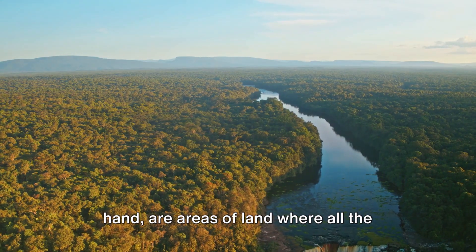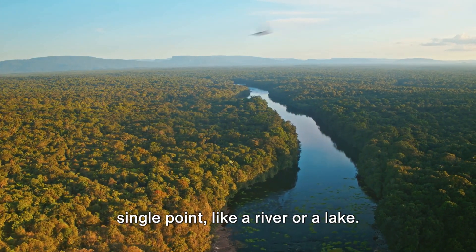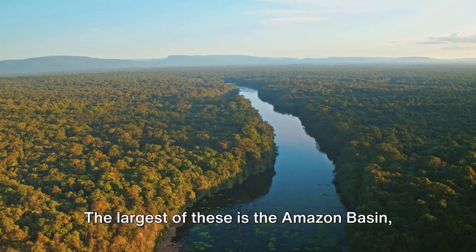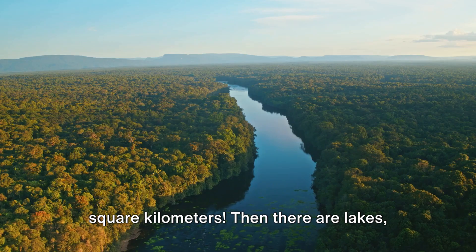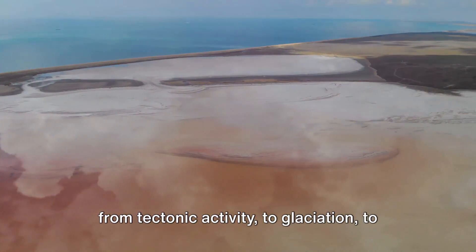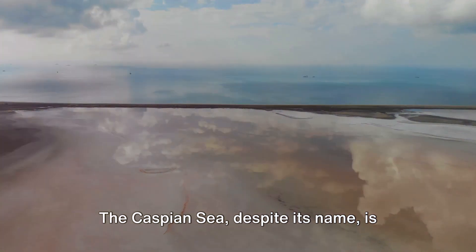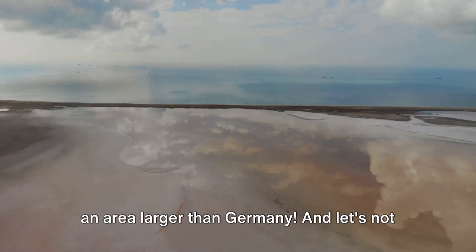Drainage basins are areas of land where all the water that falls eventually flows to a single point, like a river or a lake. The largest of these is the Amazon Basin, which spans a whopping 7 million square kilometers. Then there are lakes, serene and tranquil, cradled in the Earth. Lakes can form in a variety of ways, from tectonic activity to glaciation, to even meteor impacts. The Caspian Sea, despite its name, is actually the largest lake on Earth, with an area larger than Germany.